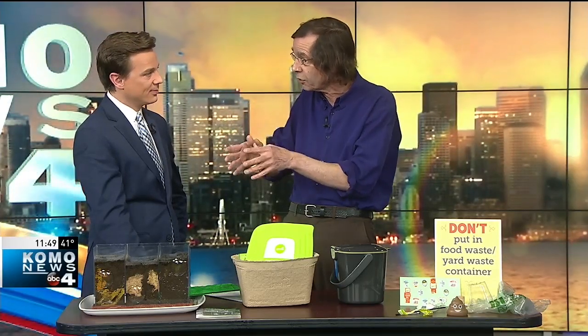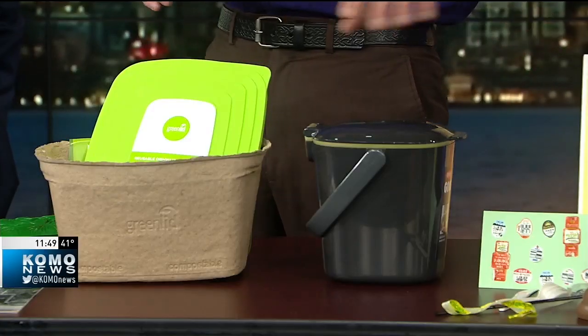Now, most of us get our food waste composted through the municipal programs — the curbside collection, putting it in the food waste and yard waste bin. Some people might have backyard composters or worm bins. You have to be careful about what you put in those. For the local programs that the haulers and the cities do, you can use different containers and put almost all your food scraps in. And then we have the things that you don't put in there.